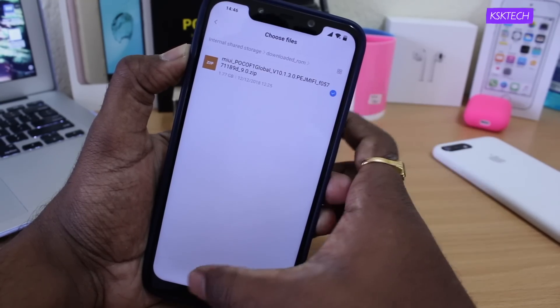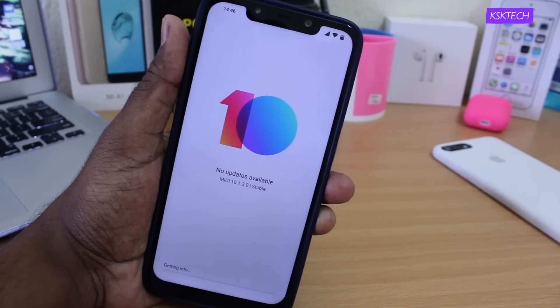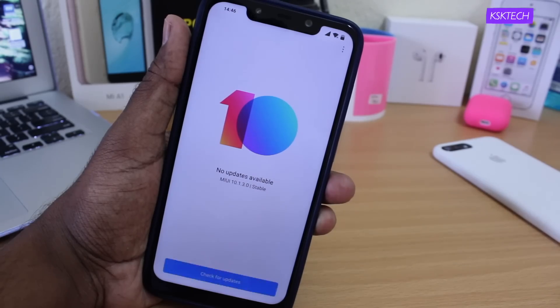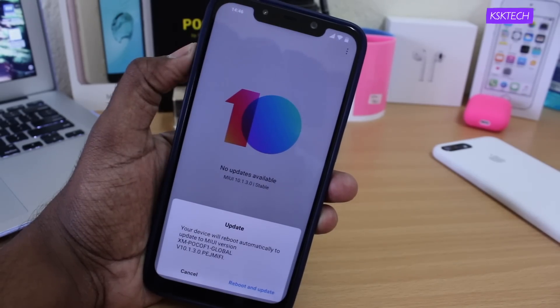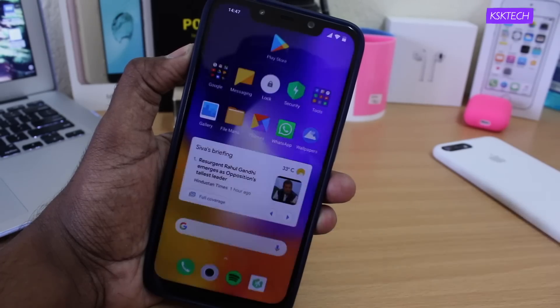If you get any issues or errors, make sure you're running the MIUI 10 Global stable build. That's it — this was a quick look at the Poco F1 running Android Pie. Let me know your thoughts and opinions in the comments below. Thanks for watching, and subscribe for more videos. This has been KSK Ryo — bye for now.